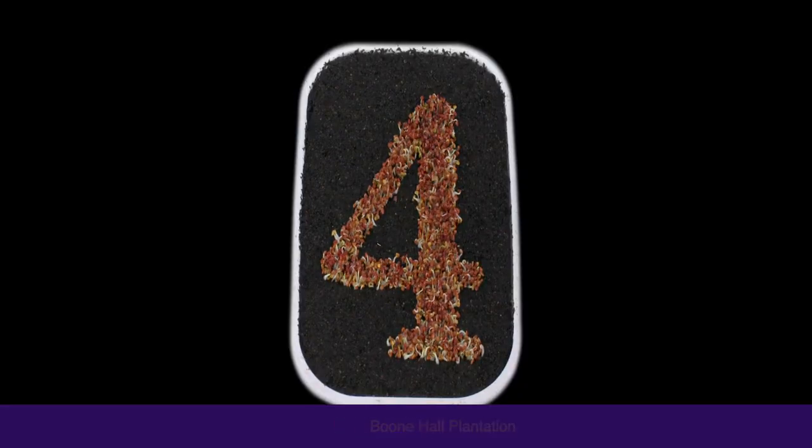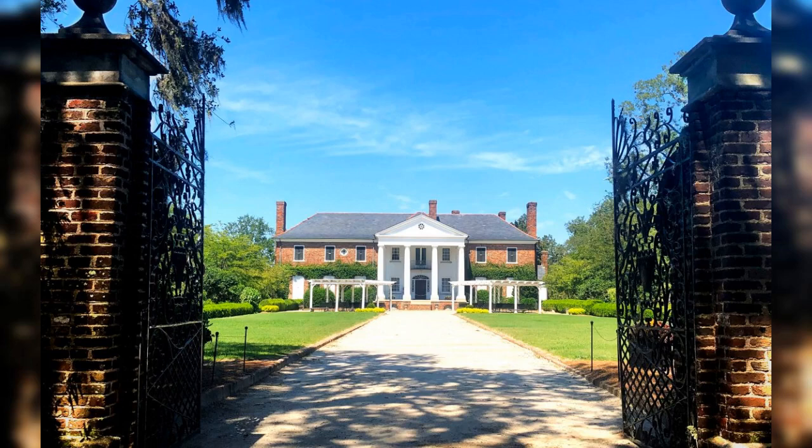Boone Hall Plantation: experience the history of a working plantation with its iconic avenue of oaks, historic house tours, and Gullah culture presentations.